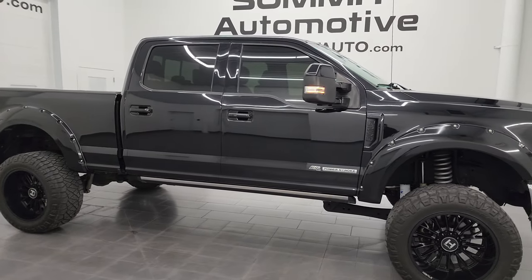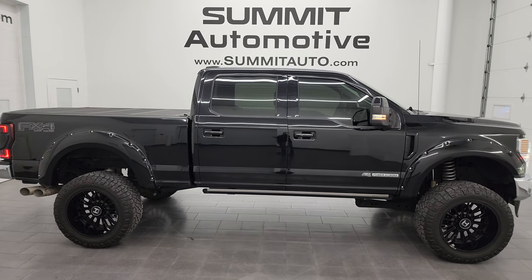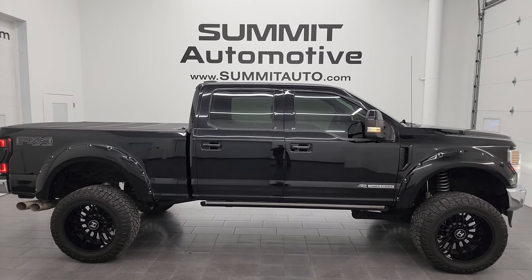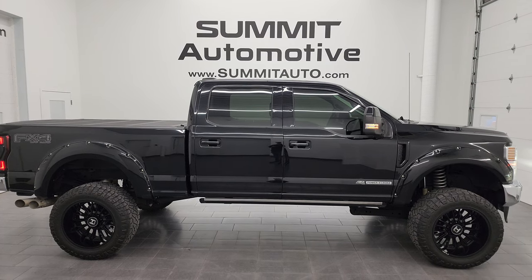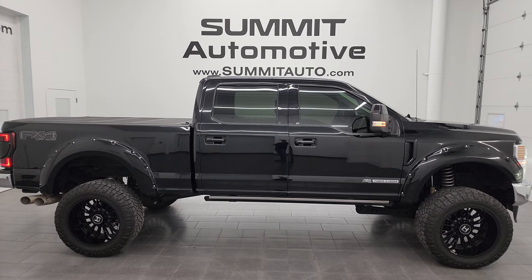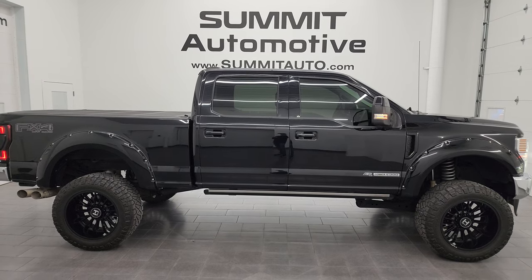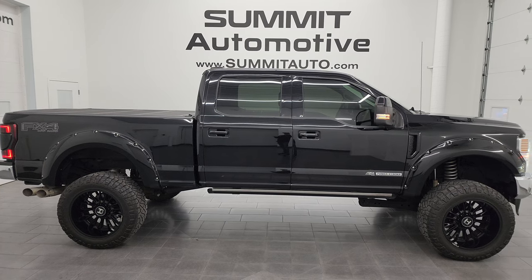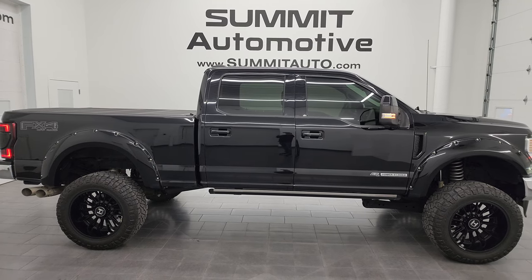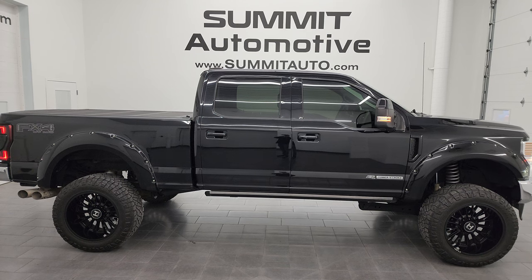I wouldn't mind having it in my driveway and I would ship it just about anywhere. To see more pictures of this truck or one of the other 550 new and used cars, trucks, SUVs, minivans, Wranglers, half tons, three quarter tons, and one tons, go to Summitauto.com — full pictures and descriptions of every single vehicle. For more HD videos go to YouTube.com/Summitauto. Click the bell notifications to get updates on the videos I do each and every day. We're super excited to help you with this ultra clean 2020 Ford F-250 Crew Cab Short Box Lariat Ultimate FX4 in Agate Black Metallic. Thanks again for checking out the video — remember to like, subscribe, and share on the YouTube channel.